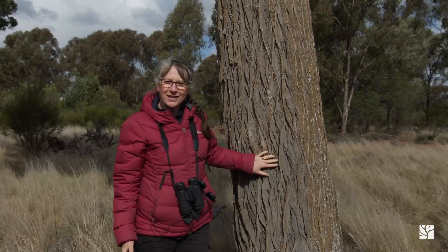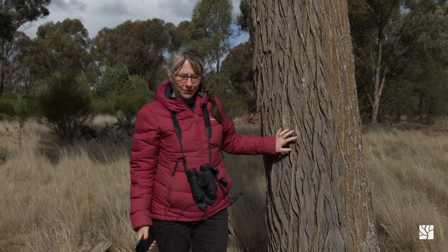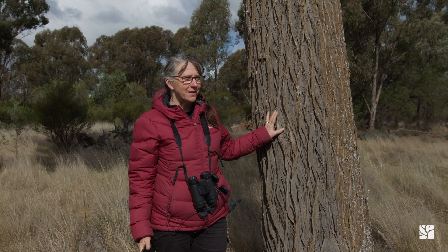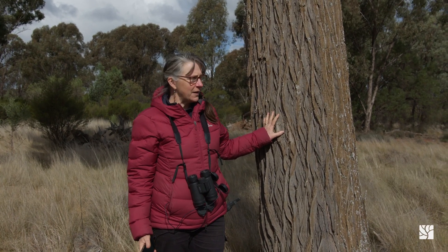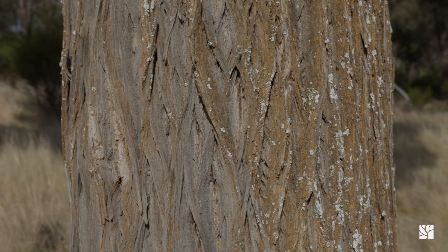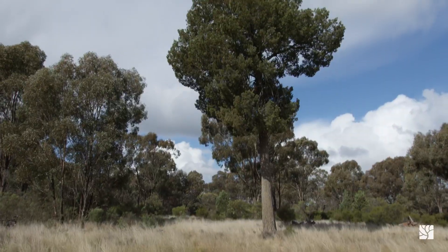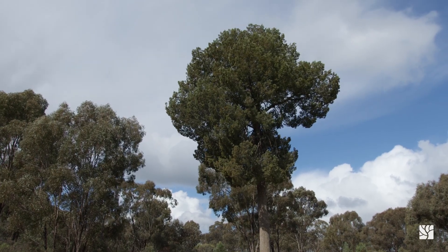It's really significant to get trees like this of this size left. This is a native pine and a lot of these were cut because they're termite resistant, so they were used in fence posts and buildings and even railway bridges. This property would have been cleared at one stage out in those areas, but they've left these pines.